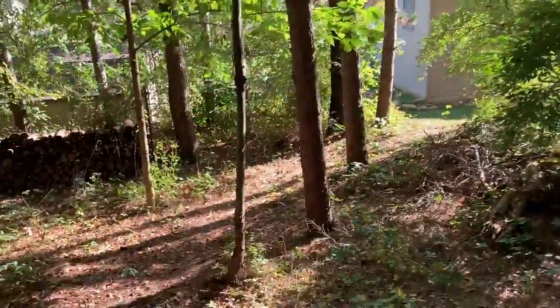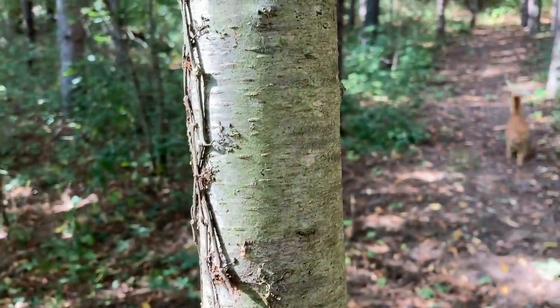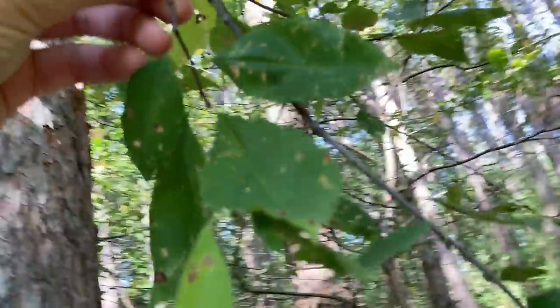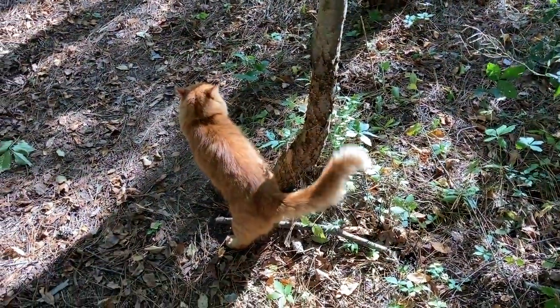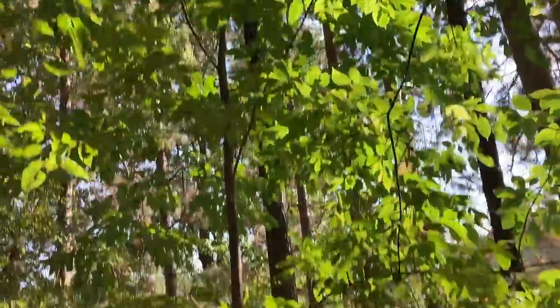This is a black cherry when it's not fully mature. There we go, this is what they look like. Get a better angle here — underside. Pretty cool, huh, buddy? Yeah, somebody was asking about black cherry trees, so I thought I'd show them. There's another one right there, I believe. We got a better shot of the leaves here.